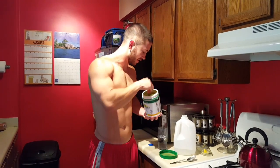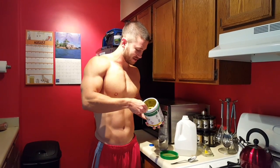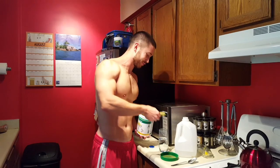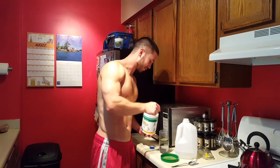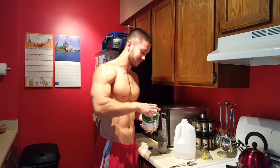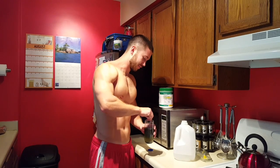I will warn you, the taste on this one I take pretty much tastes like somebody cut the grass, threw it in a swamp, and then threw it in some water. So it does not taste very good, but I'm not drinking it for the taste — I'm drinking it for the health purposes.